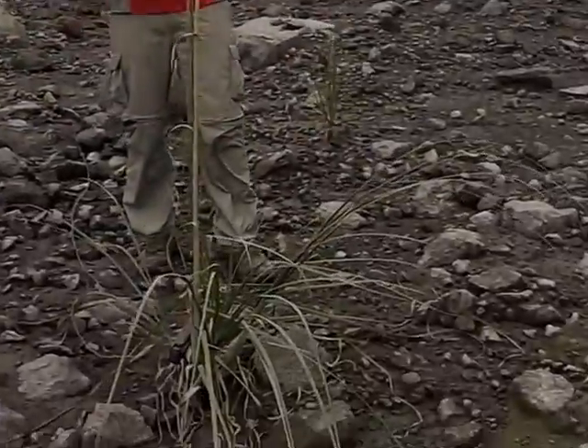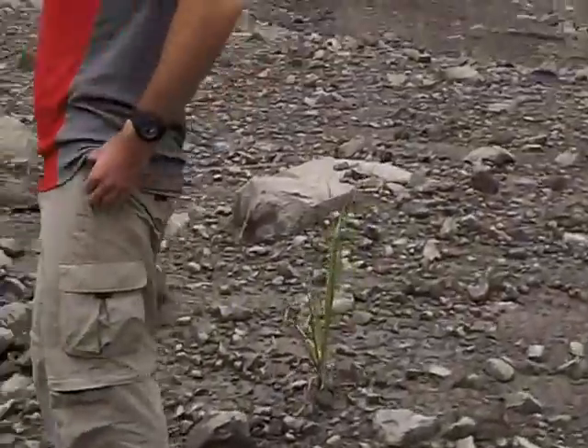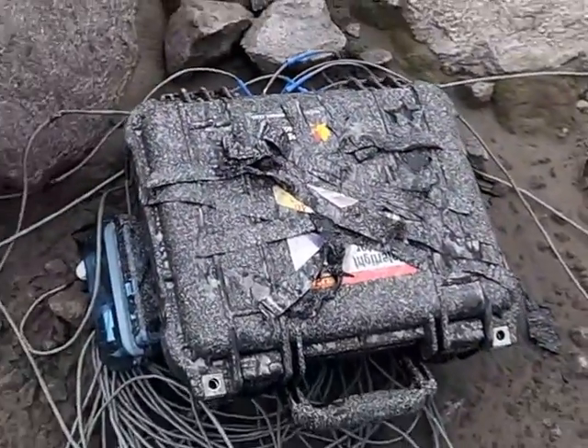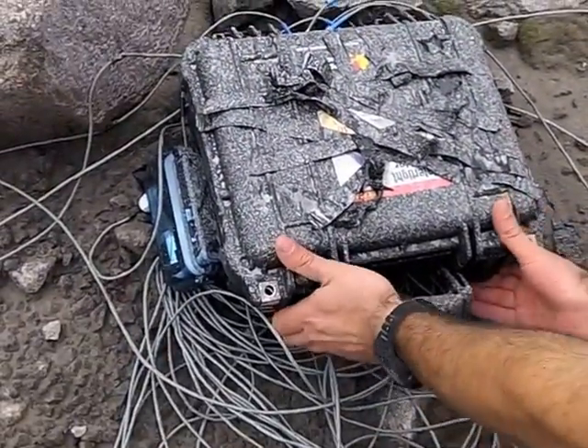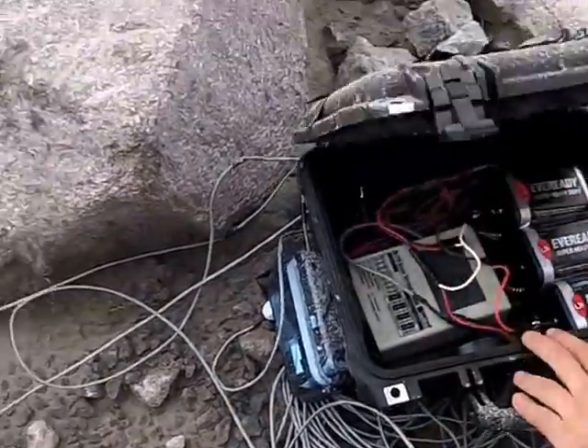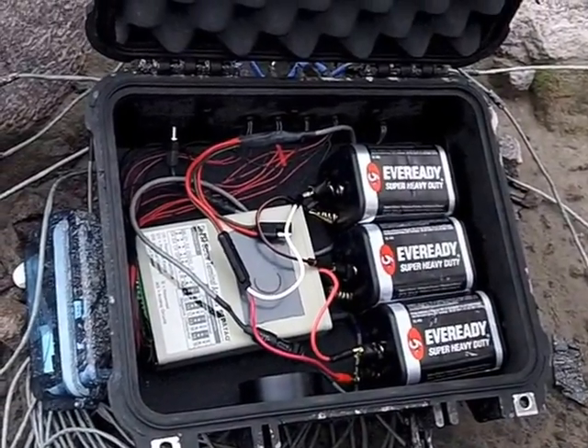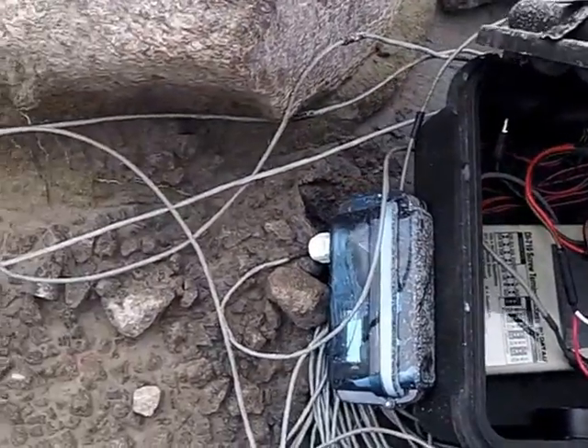Sensor. Volcano. Eruption. On cue — thank you. Let's open it up and see if it's all good inside. Excellent. Still recording. That means we got that eruption.